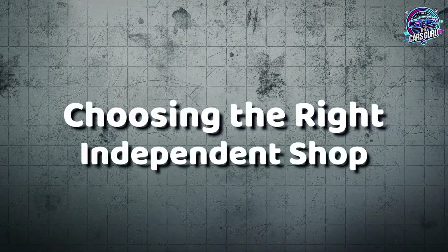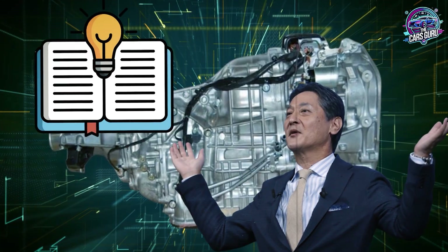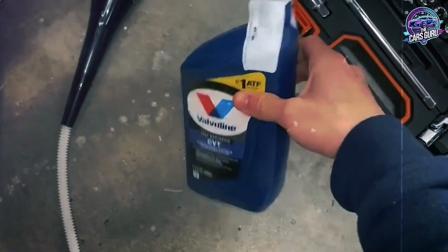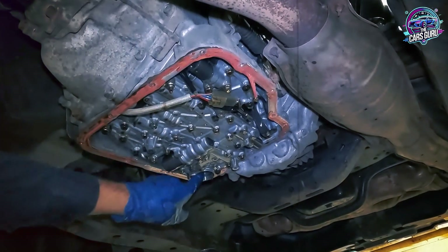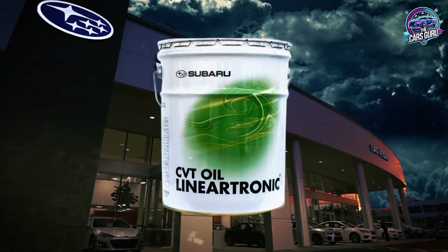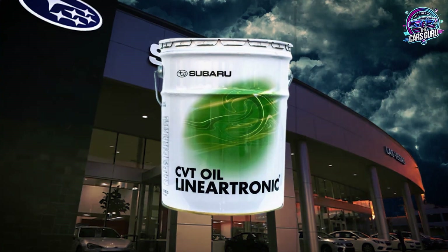Not all independent shops understand Subaru CVT requirements. Before trusting anyone with your transmission, verify they can demonstrate specific knowledge about your exact model year and transmission type. Red flag warning signs include claiming all CVT fluid is the same, being unable to identify your specific fluid requirement without looking it up, not mentioning temperature monitoring procedures, and offering CVT service under $150 total cost. Quality shops will stock multiple Subaru CVT fluid types, own proper diagnostic equipment, and understand the temperature-specific fill procedures that separate professional service from transmission destruction.